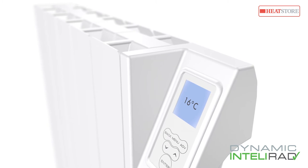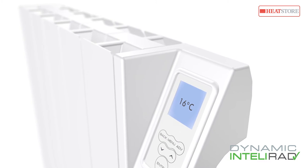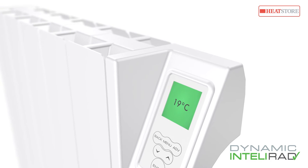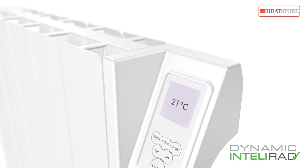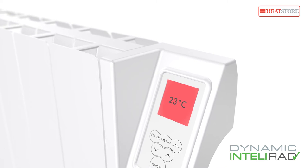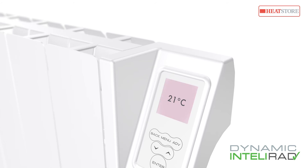Intellirad has been designed to be straightforward and easy to use. The LCD backlight changes color according to your temperature to assist the partially sighted, and can be supported audibly if required. The easily accessible touch panel buttons respond to even the lightest touch.